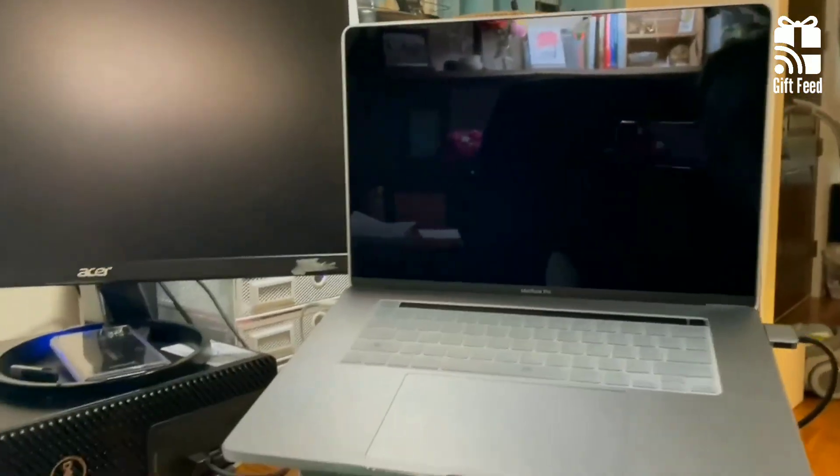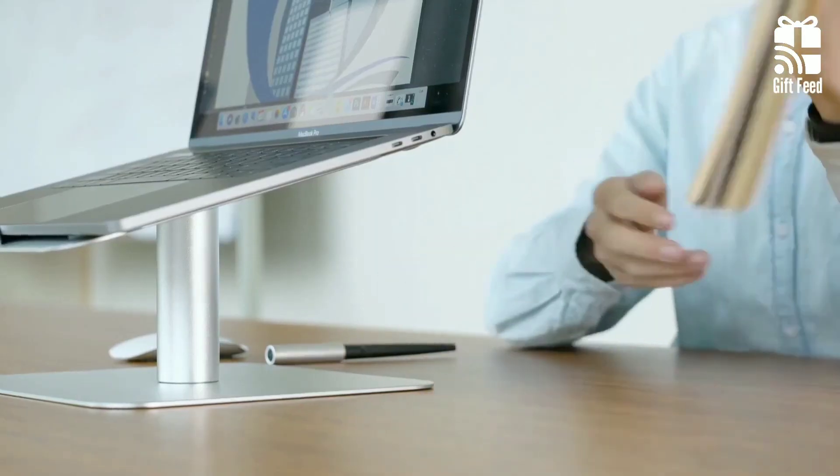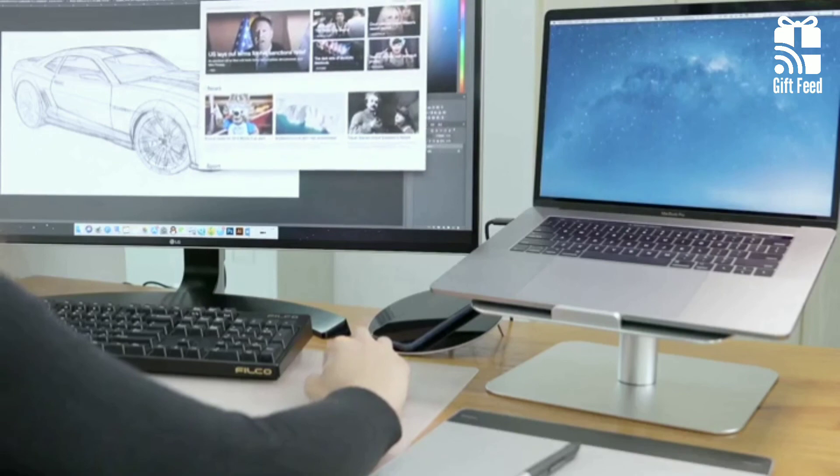The model is relatively bulky and wouldn't make an excellent travel companion. In a nutshell, the Lamacol Laptop Riser is a great product for its durability and 360-degree rotation.